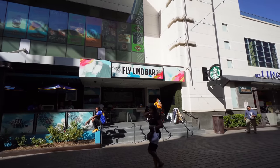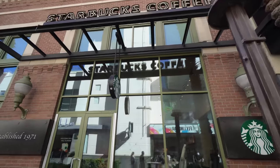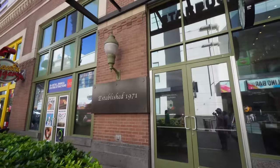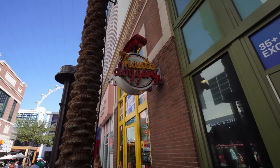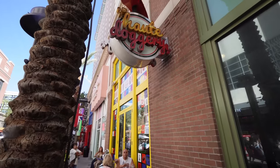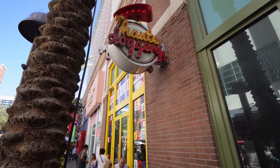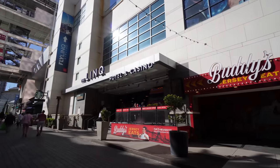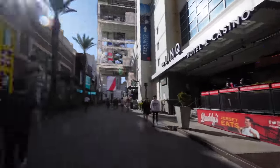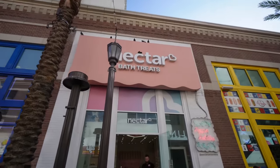This right here is an outdoor bar called the Fly Link Bar — they have cocktails, daiquiris, and margaritas. For Starbucks fans, they have a very incognito Starbucks right here, established in 1971. Next up is Hot Doggery, a hot dog spot that specializes in different types of hot dogs where you can also pick up drinks. You also have your entrance to the LINQ Hotel and Casino here.